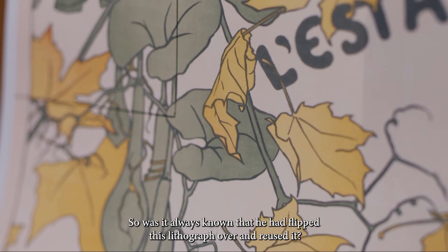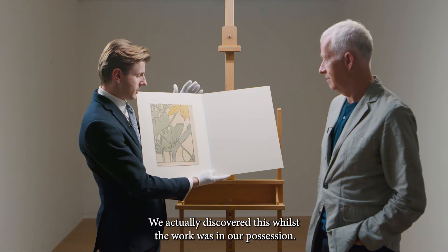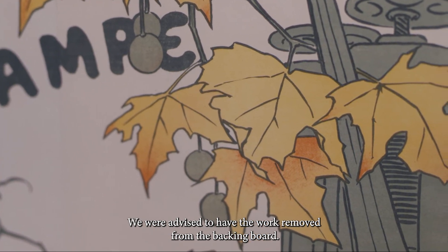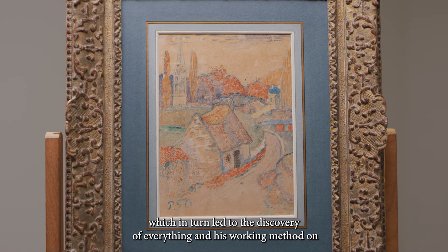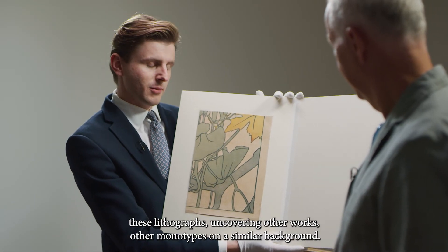Was it always known that he had flipped this lithograph over and reused it? We actually discovered this whilst the work was in our possession. We were advised to have the work removed from the backing board, and our restorer did so and made this amazing discovery, which in turn led to the discovery of his working method on these lithographs, uncovering other works and other monotypes on a similar background.